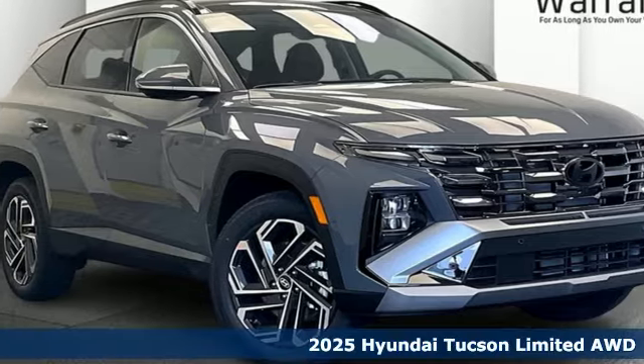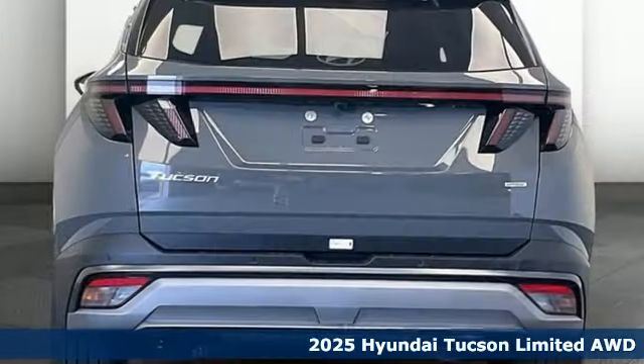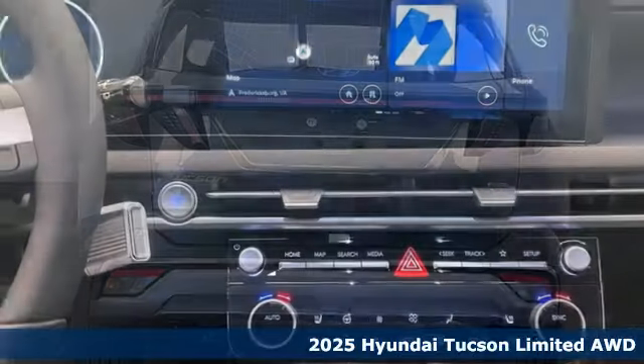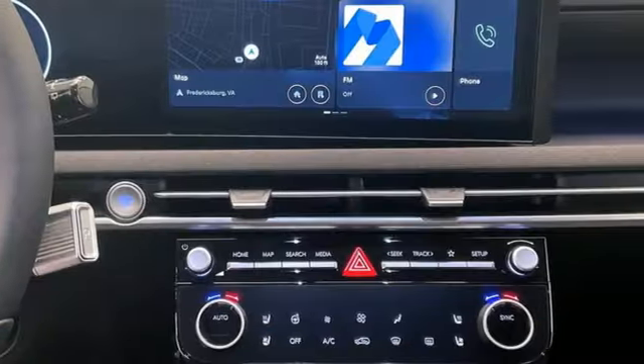It's a new 2025 Hyundai Tucson. Hyundai's attention to detail means a better driving experience for you. And with features like these, every drive's a pleasure.